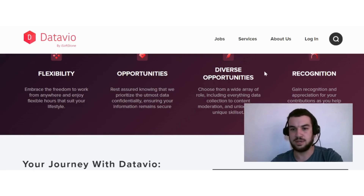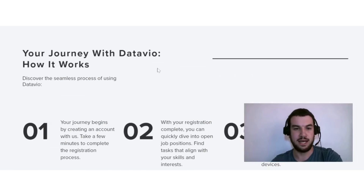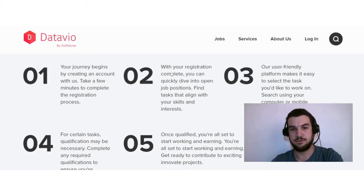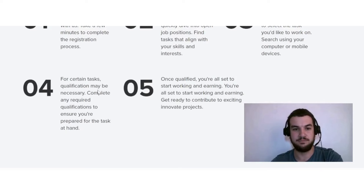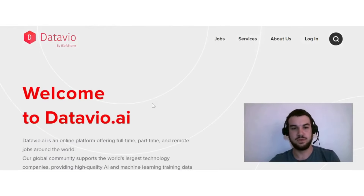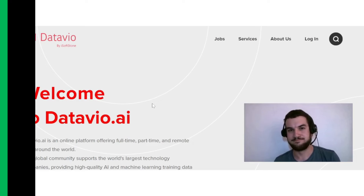DataView also offers recognition and appreciation for your contributions as you help businesses achieve their goals. To get started: complete the registration process, then dive into open job positions and find tasks that align with your skills. The user-friendly platform lets you select tasks on your computer or mobile device. For certain tasks, qualifications may be necessary — complete any required qualifications to ensure you're prepared, and then you're all set to start working and earning.